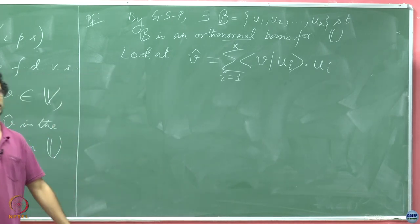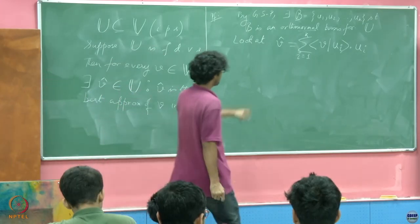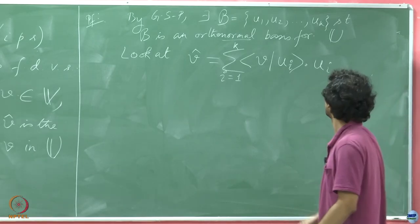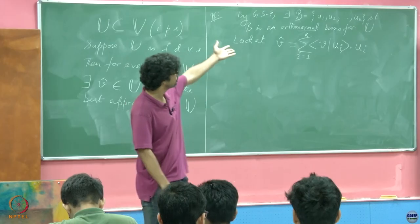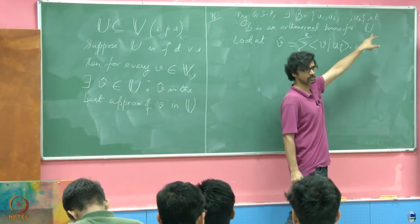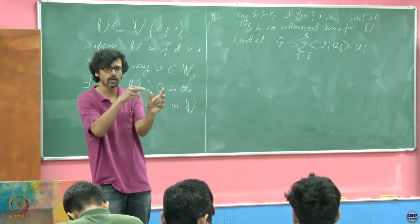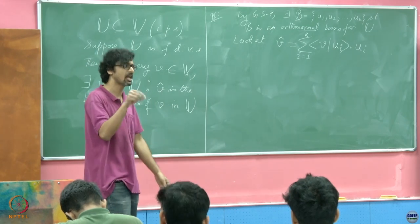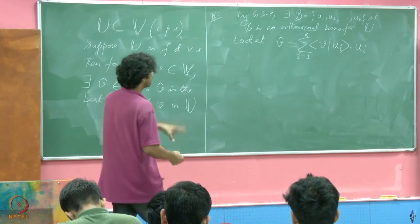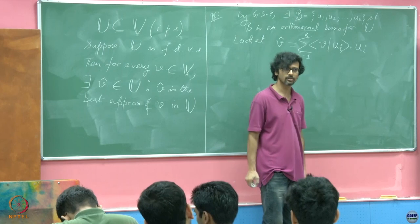How should we prove that? We will use the equivalence condition that v minus v-hat should be orthogonal to every vector in u. But do I need to show it for every vector in u? If I show that v minus v-hat is orthogonal to every member of the basis, that suffices, because every vector is a linear combination of the basis vectors. If the inner product of v minus v-hat with u_i is 0 for each basis vector, then the inner product with any arbitrary vector — written as a sum of alpha_i u_i — will also be 0.